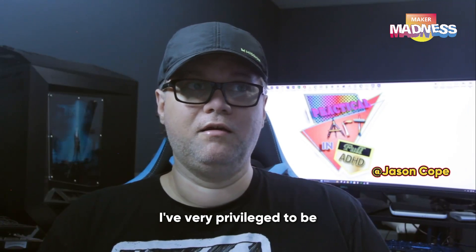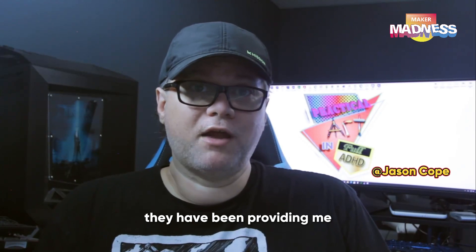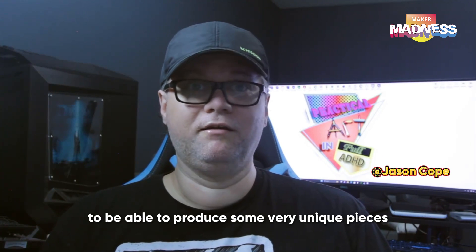I'm very privileged to be appreciated by the company 3D Maker Pro, and they have been providing me with equipment to be able to produce some very unique pieces.